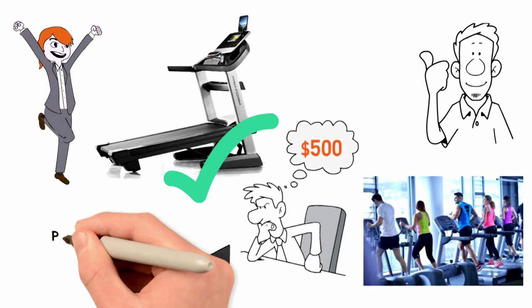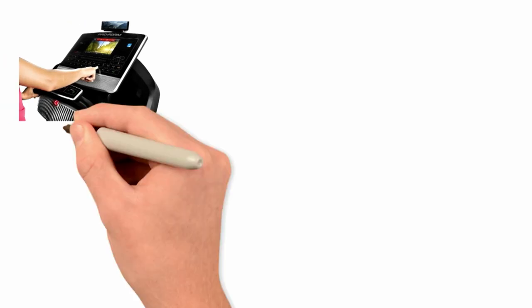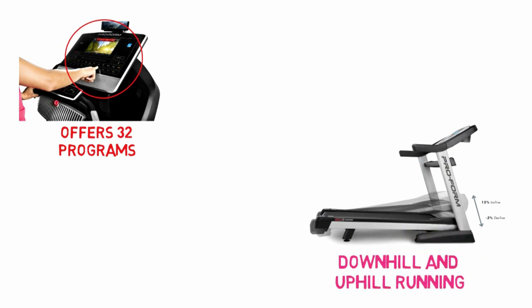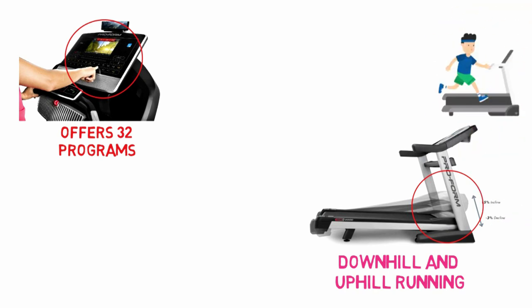The fact that you'll pay less than $1,500 is just the first bonus you'll find. This awesome treadmill offers 32 programs which you can totally customize. The incline allows for downhill running as well as uphill training. That's because the machine integrates with iFit, so you can run simulations of real routes, work remotely with a trainer, and compete against a friend.